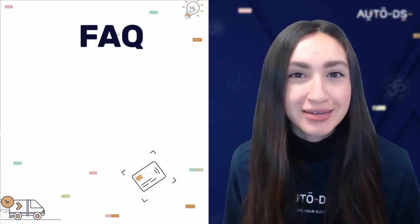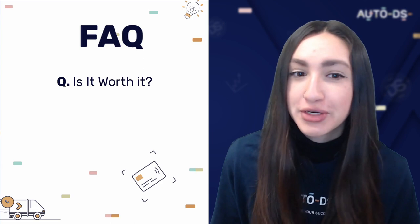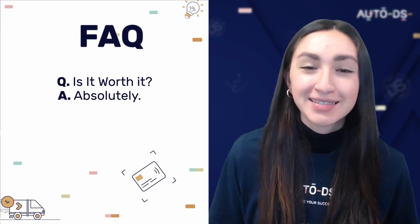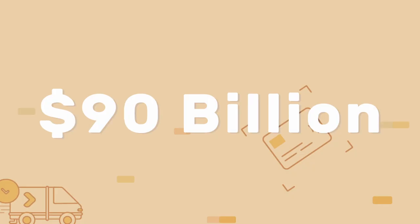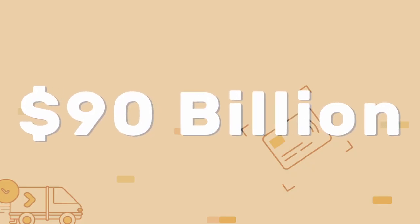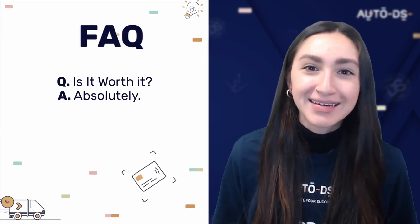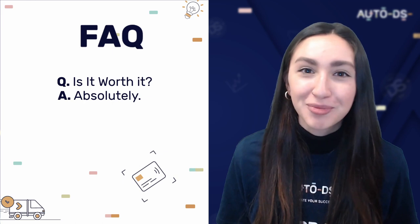A frequently asked question is: is it worth it to dropship POD products in Canada? The answer is absolutely yes. The e-commerce industry within Canada is expected to climb to about 90 billion USD by 2025, making dropshipping POD products a very promising and profitable venture to start.